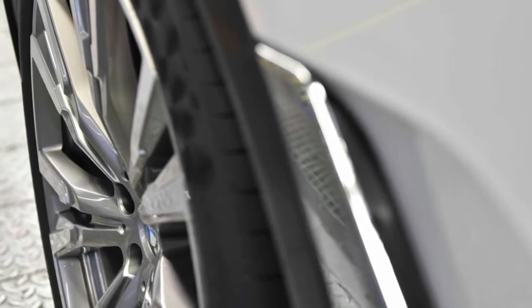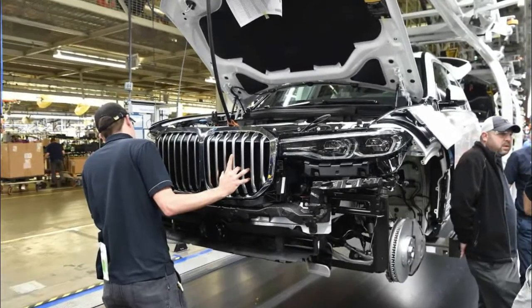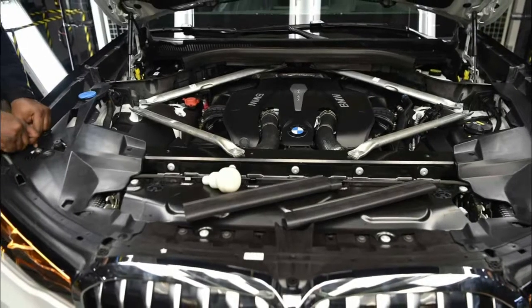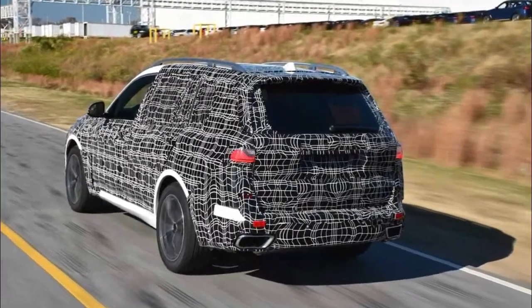Prior to this, the vehicle will undergo various tests under partially extreme conditions. Netfloor, head of the BMW Group Spartanburg plant: "We are proud to produce the BMW X7 here in Spartanburg, the home of our X models. This is a very special vehicle and our employees are looking forward to welcoming a further member of the X family. Together with the BMW X7, a total of 5 BMW X models will be exported from Spartanburg to all four corners of the globe."